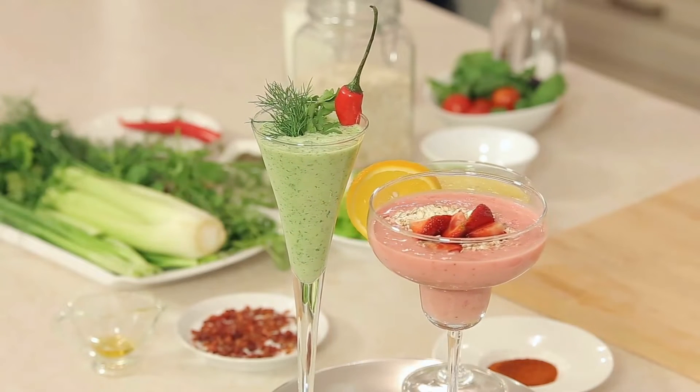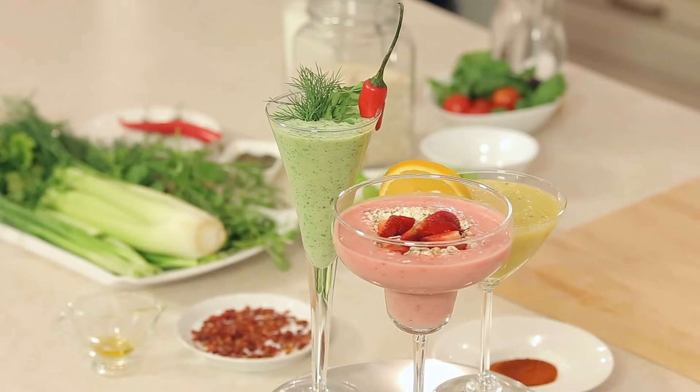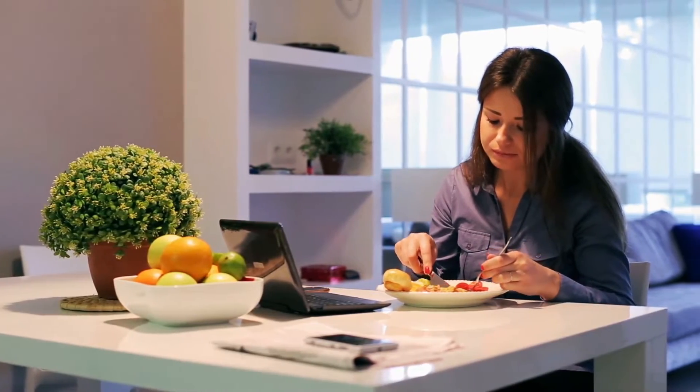2. Consume a nutritious breakfast. People who do this tend to eat less the rest of the day. Losing weight more quickly may be achieved if you have breakfast every day. If you're in a hurry, consider a smoothie or shake for a nutritious on-the-go option.